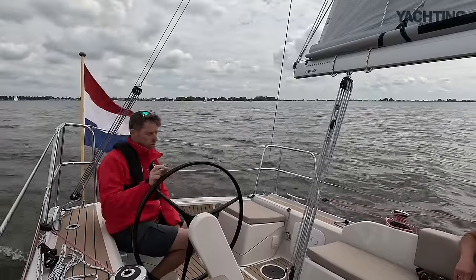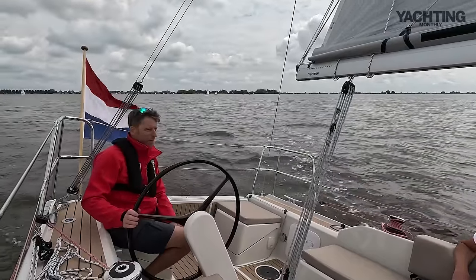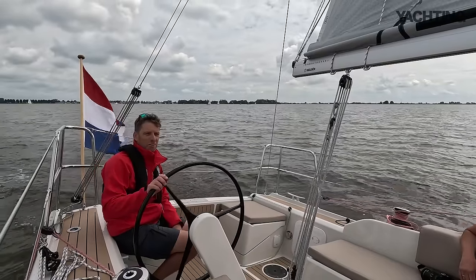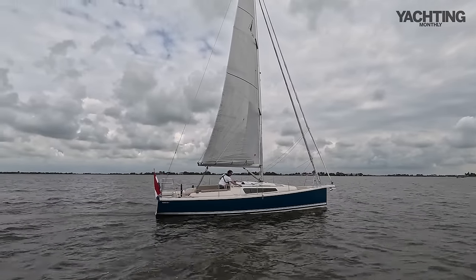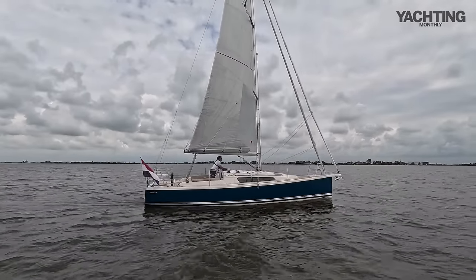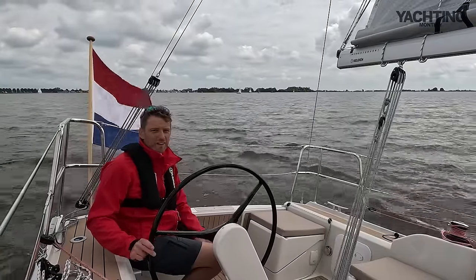We are out on the water now and it's a fairly light wind day. We've got about seven or eight knots true wind and nine or ten knots of apparent wind as we're going upwind. The nice thing is that this boat seems to be really easily driven — it's not a heavy boat at under two and a half tons, and most of that, about 40 percent, is in the ballast.